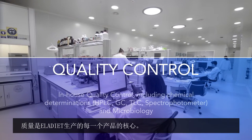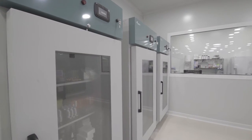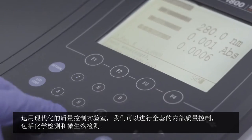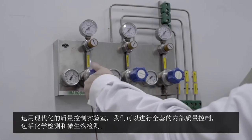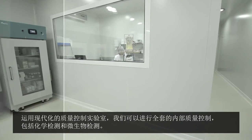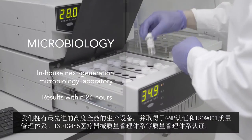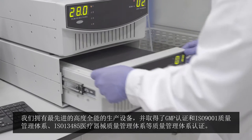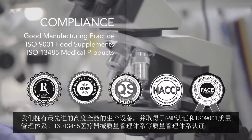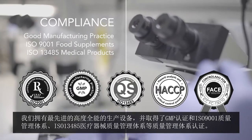Quality is the core of every product manufactured by Elodieat. Our modern quality control laboratory allows us to do full in-house quality control, including chemical determinations and microbiology. Our state-of-the-art production facility is greatly versatile, holding the GMP certification, ISO 9001 for food supplements, and ISO 13485 for medical devices.